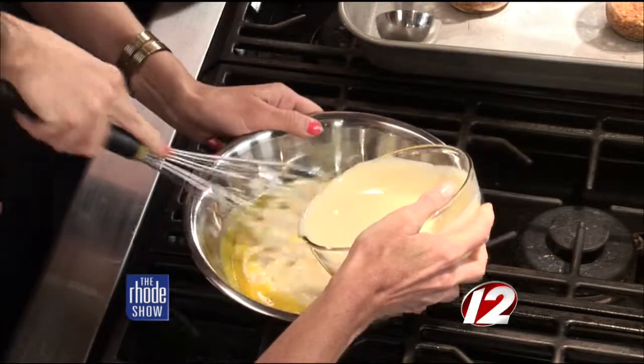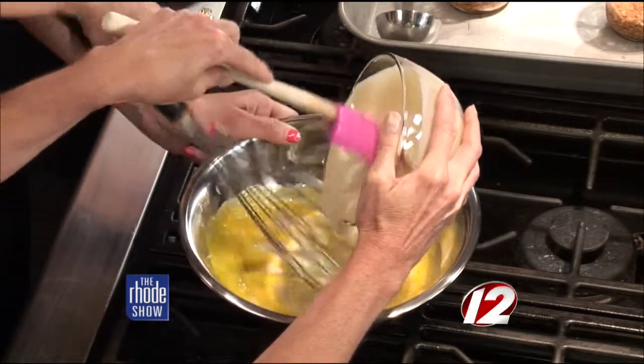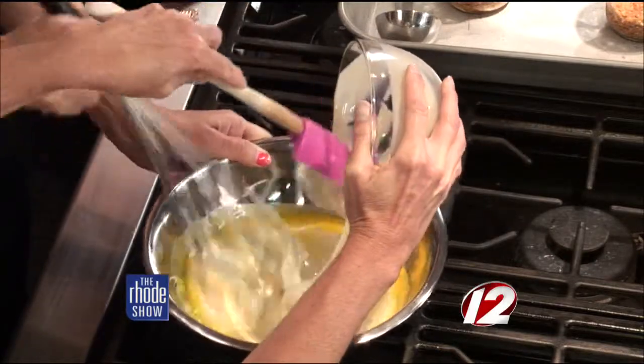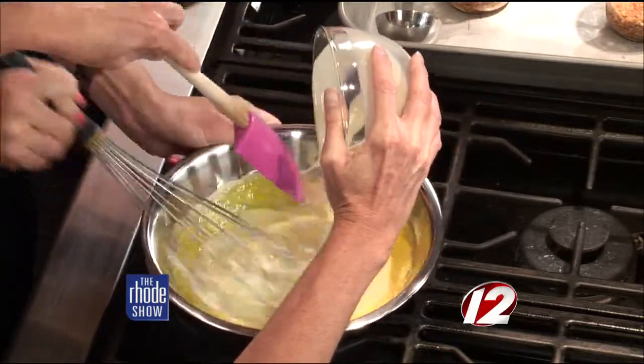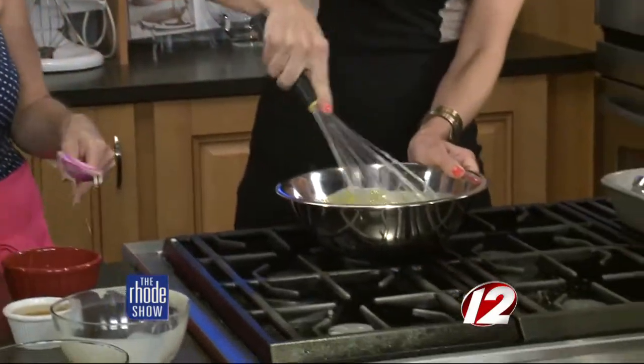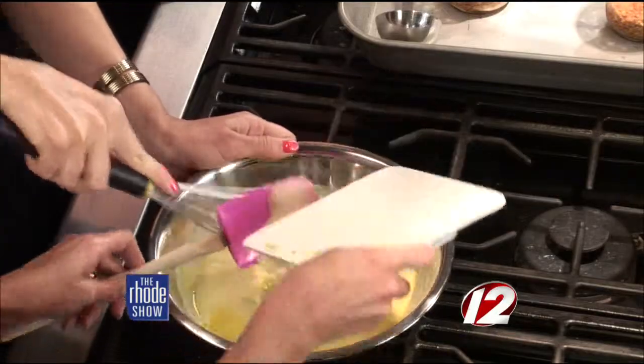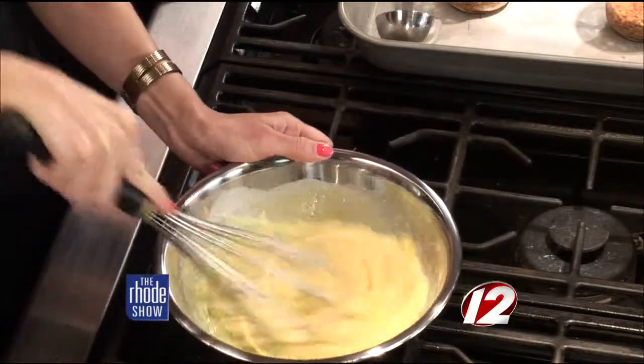We're going to add in the sweetened condensed milk — it's thick and nice and sweet. This is what turns into a custard consistency, really thick like a key lime pie. And then we have the juice of one lime — you need that natural flavor in there — plus the zest of one lime.